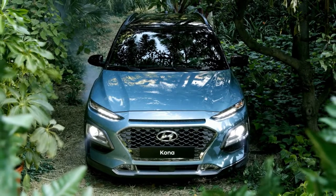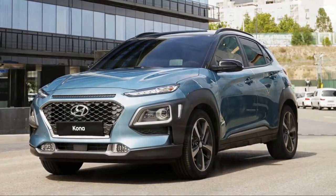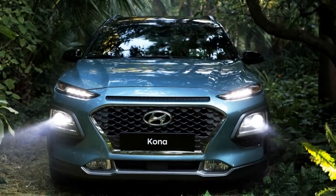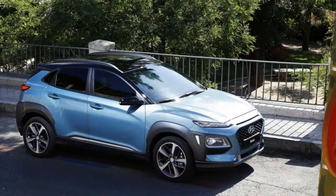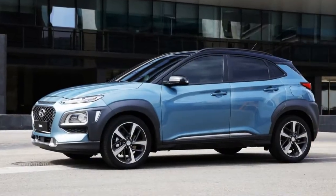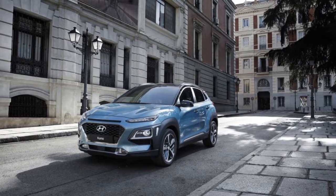Compacts like the Honda HR-V and Mazda CX-3 have ruled the class, but Hyundai is going all-in on crossovers with several new models on the horizon. The first one out of the gate is the Kona. In the next few years, we'll see a model that slots below the Kona and a large SUV that will sit above the Santa Fe.